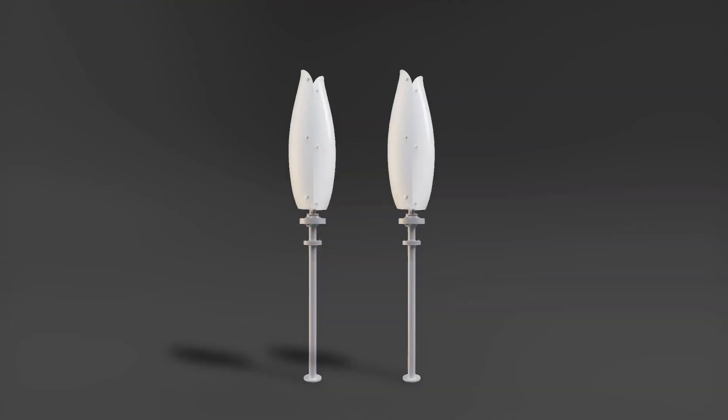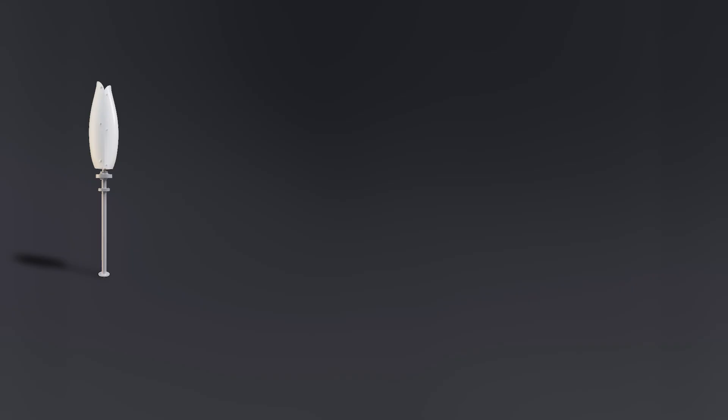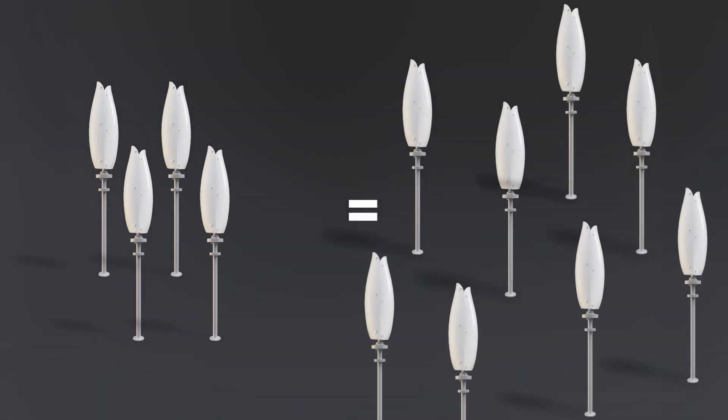By positioning our tulips closely together in a group, each turbine added makes the group perform better. When positioned together appropriately, four of our turbines produce what eight of them will separately. That's double the energy for half of the cost.